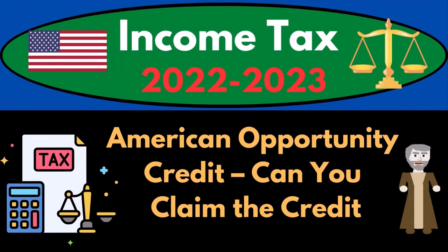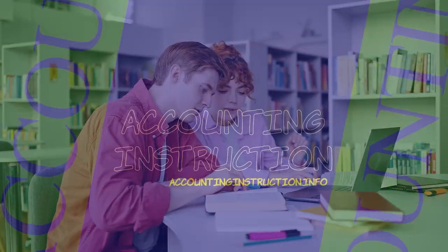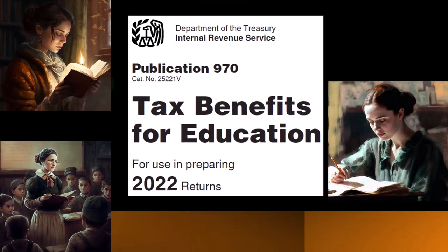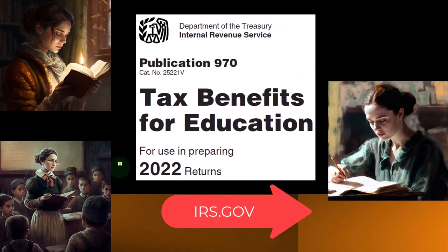Income Tax 2022-2023: American Opportunity Credit. Can you claim the credit? Let's do some wealth preservation with some tax preparation. Most of this information comes from Publication 970, Tax Benefits for Education, Tax Year 2022. You can find it on the IRS website, irs.gov.